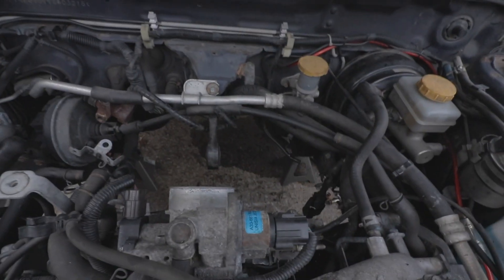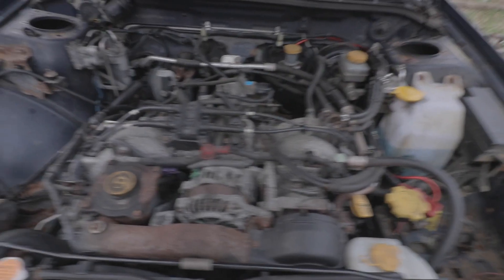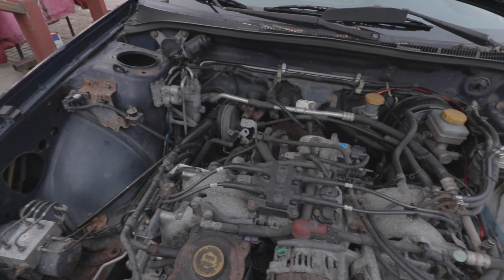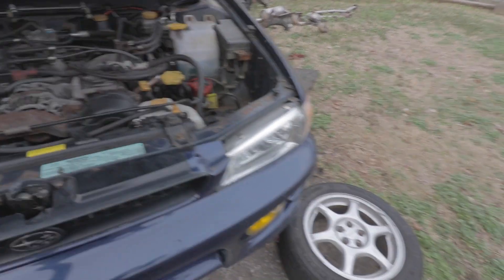I haven't had a chance to work on my own car. I actually just had a chance to wash it for the first time in a good minute. But as soon as I can, I'll get my injectors in.